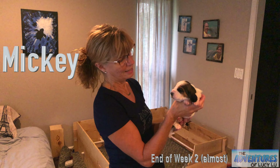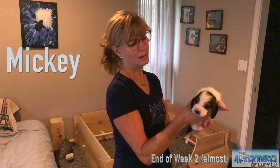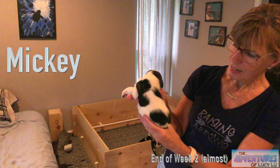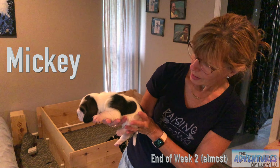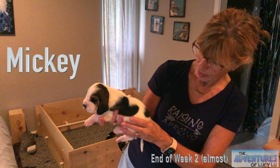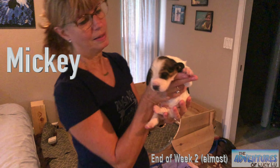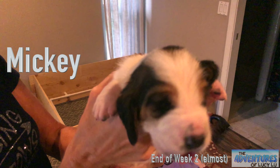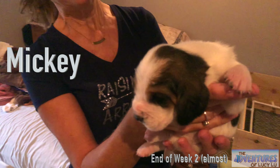And this is Mickey. A lot of brown on his face which will come out. His ears are very long. Beautiful spots on his body — I think that looks like a heart — and a little white tail. Beautiful ears, really long ears. He's gonna take after his dad.